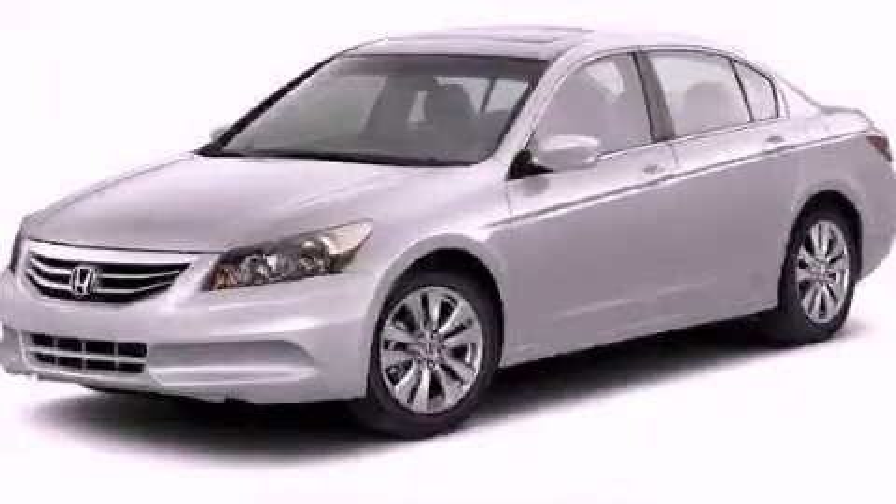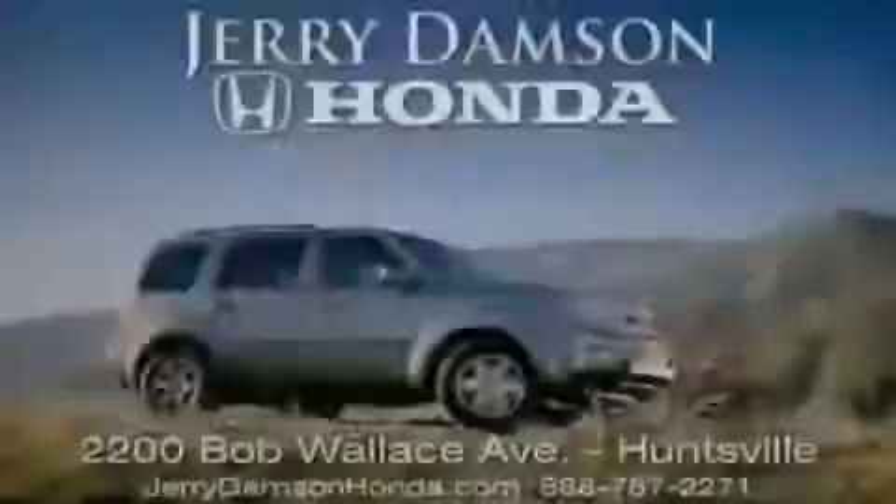Stop by today and test drive this automobile for yourself. Jerry Dempsey Honda in Huntsville, Alabama.